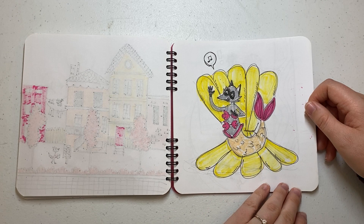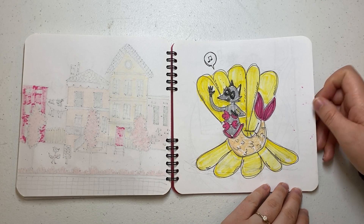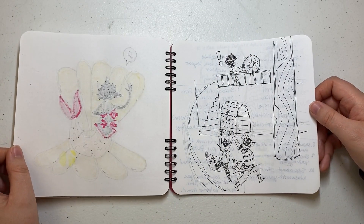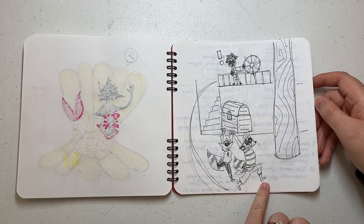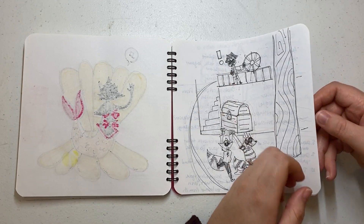Shell, I think, was the inspiration for that one. And then Chest or Treasure — one of the two — was for this one, and they're stealing the treasure chest from their friend.